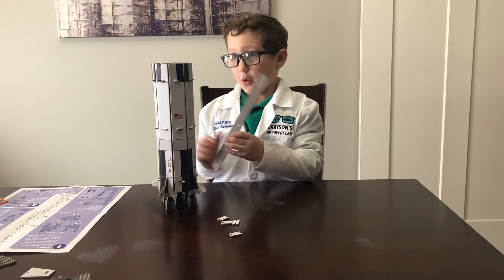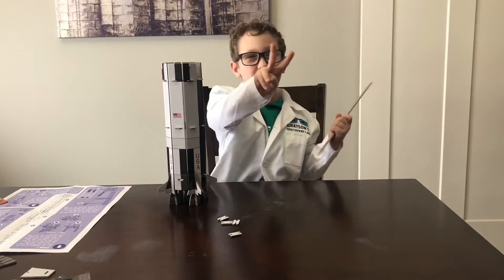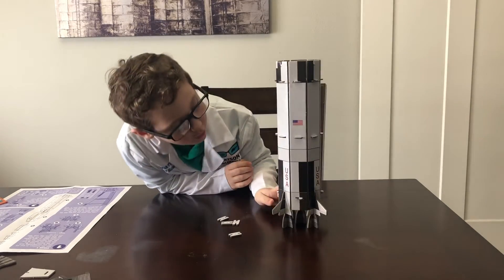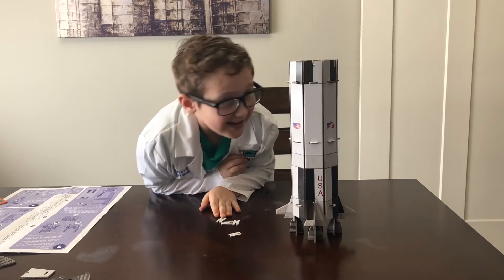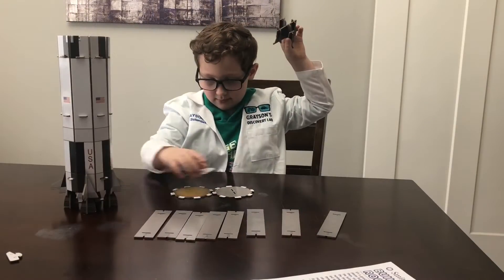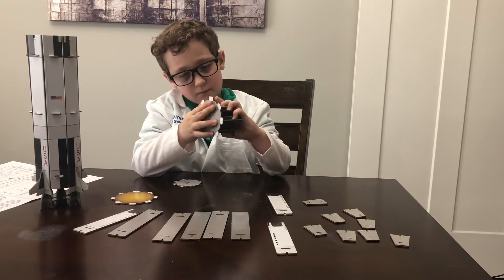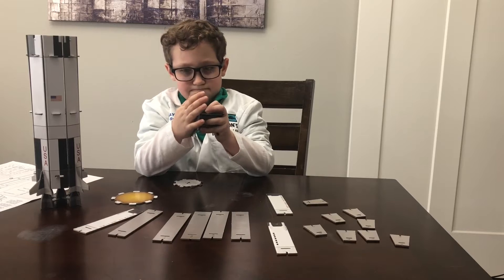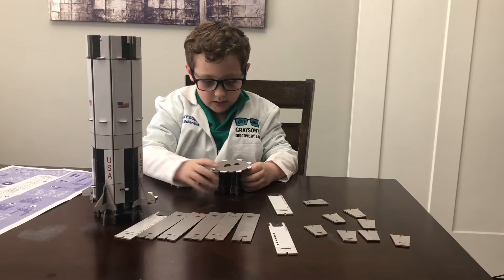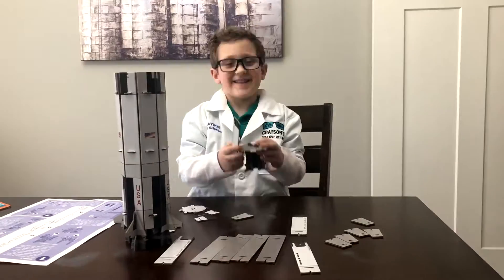Okay guys, we only have one more piece until we move on to stage two. Look at this body — it is so cute! Wow! We're going to attach this to this. Hold on, okay, we got this. Now we are going to attach these pieces to here. Wow!